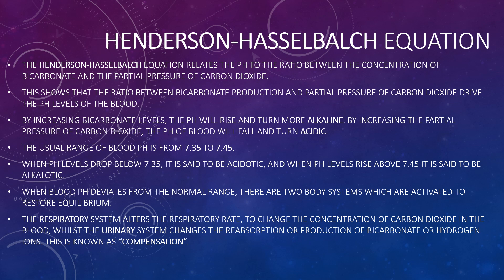The Henderson-Hasselbalch equation relates pH to the ratio between the concentration of bicarbonate and the partial pressure of carbon dioxide. Increasing bicarbonate levels causes pH to rise and become more alkaline; increasing the partial pressure of carbon dioxide causes pH to fall and become acidic. The normal range of blood pH is 7.35 to 7.45. When pH drops below 7.35 it is acidotic; above 7.45 it is alkalotic. When blood pH deviates from normal, the respiratory system alters respiratory rate to change CO₂ concentration, while the urinary system changes reabsorption or production of bicarbonate or hydrogen ions — this is known as compensation.